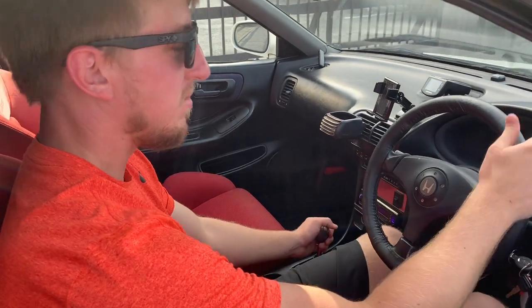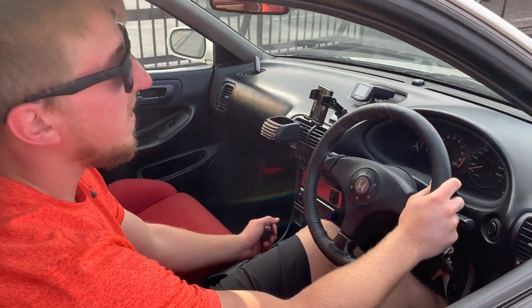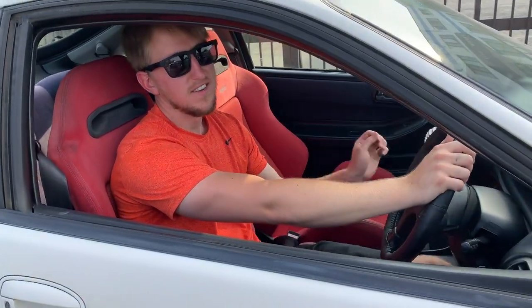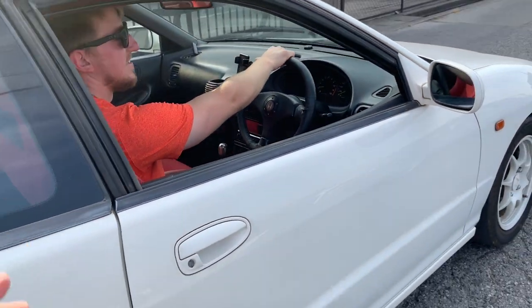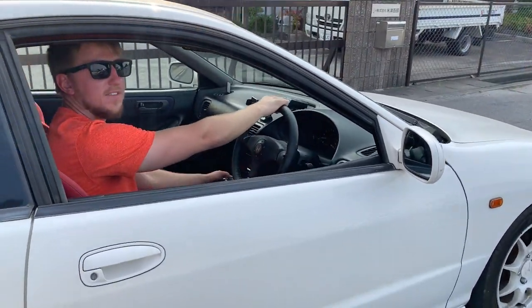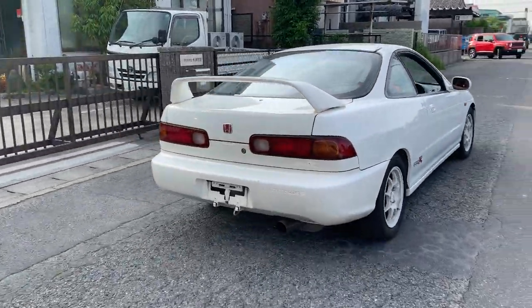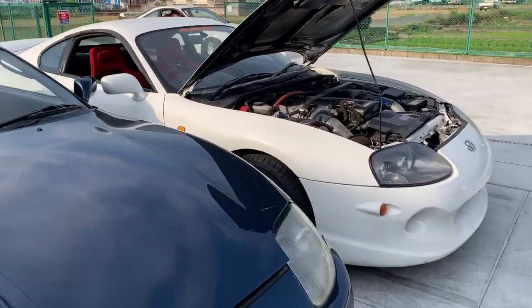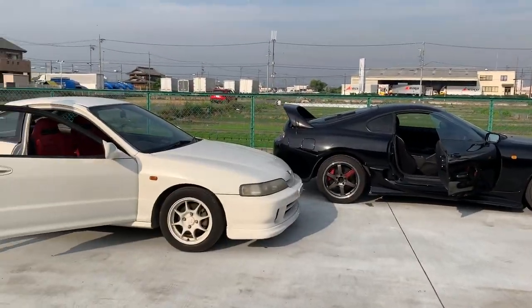By the way, remember this Integra Type R — a 1996, belonging to Brett in the United States. You guys saw him a few videos ago. I love Integras — one of my favorite cars growing up. They're going to be pretty popular soon because they'll be USA import legal next year, and we've got about three of them now. They just arrived so we don't have pictures and videos yet, but they'll be up for sale very soon. It's a really attractive price right now and a good time to get them before the price goes up.